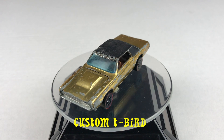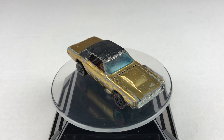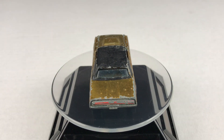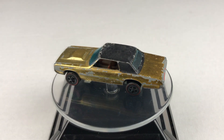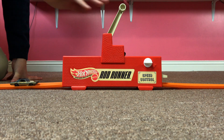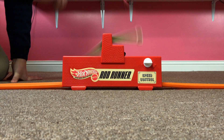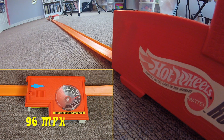Next up, the custom T-Bird. Its speed: 96 miles per hour.